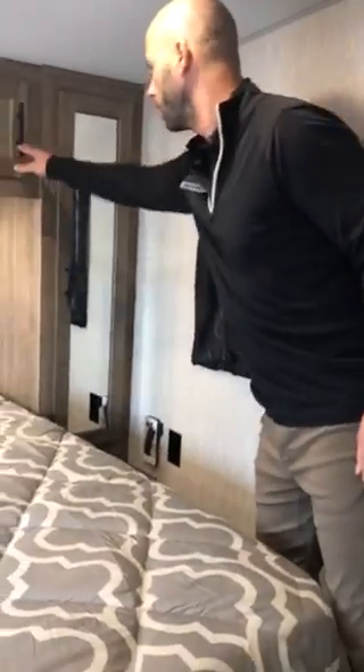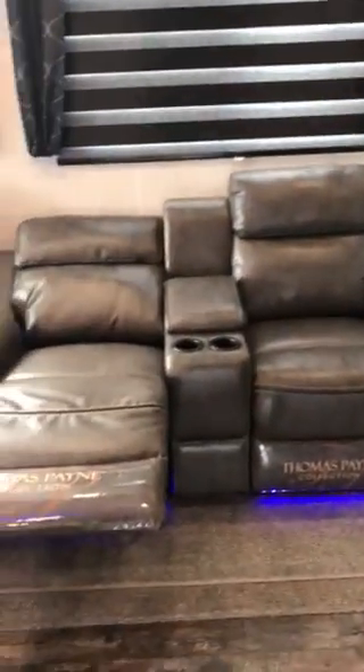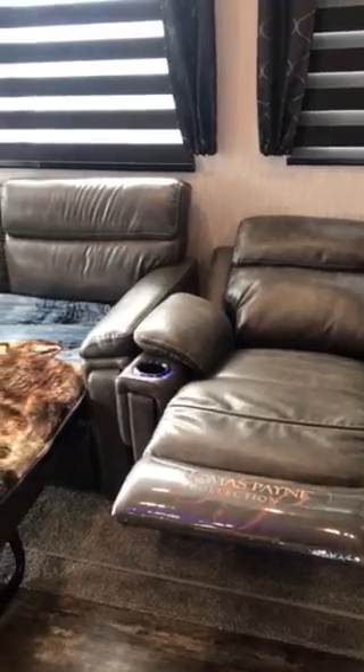We've gone with black fixtures as you'll see throughout the unit — gives it a nice touch. Moving into the living area, one option that we've got is theater seating on this floor plan. We haven't had that before, so that's a nice option there.